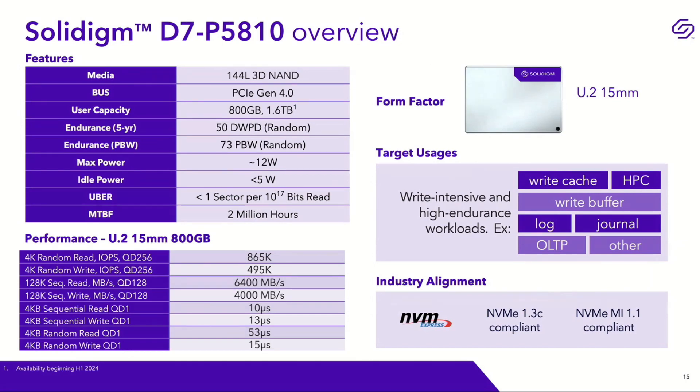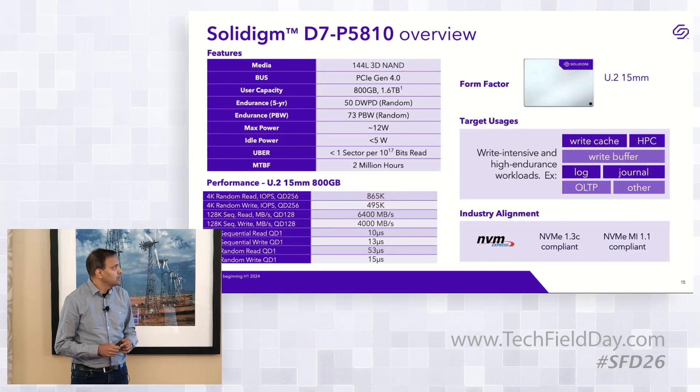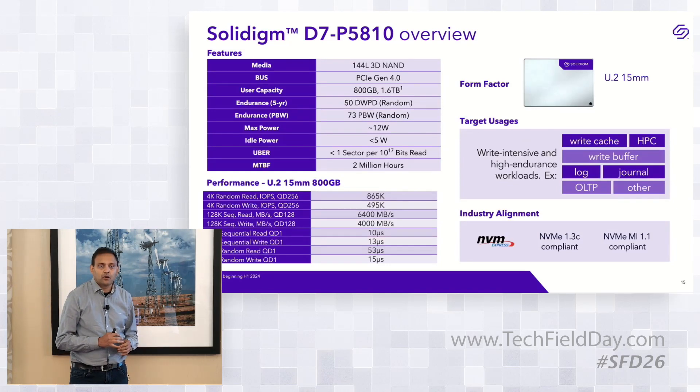Achieving 53 microseconds read latency on SLC media. The form factor is U.2 — the most predominant form factor in the industry — and we are open to other form factors as customer needs arise. Application targets include write-intensive workloads, write caching, data logging, metadata storage, and mid-tier hot data storage requiring quick host response. The drive is NVMe 1.3c compliant with manageability interface 1.1.